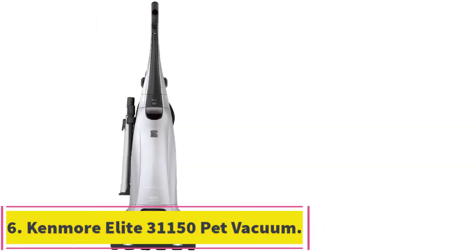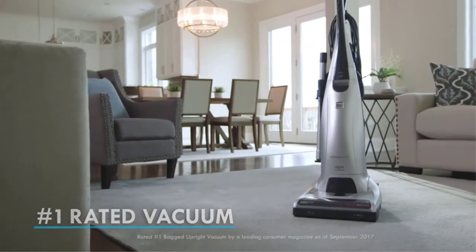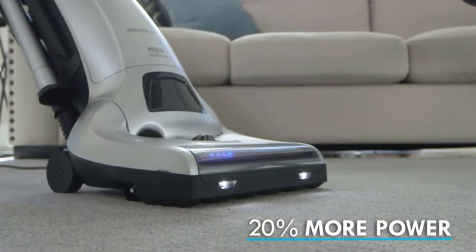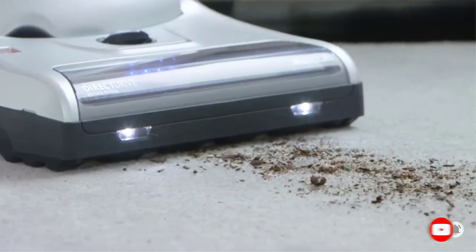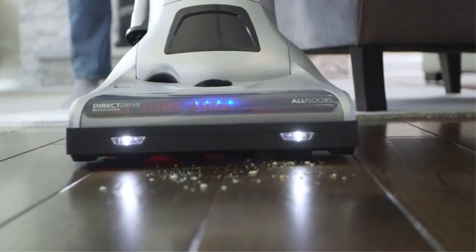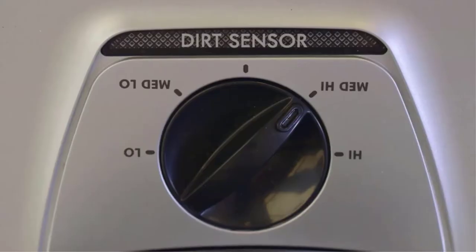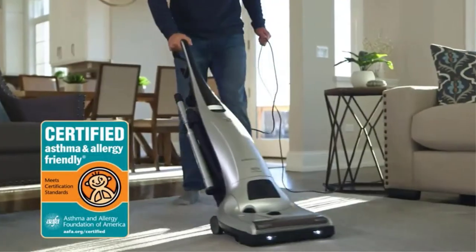At number 6: the Kenmore Elite 31150 Pet Friendly Bagged Upright Beltless Vacuum. Many modern vacuum cleaners are bagless, but if you prefer a bagged vacuum — which actually keeps dust and allergens trapped even when you empty it — one of your best options is the Kenmore Elite Pet and Allergy Friendly Upright Vacuum. This model is actually certified by the Asthma and Allergy Foundation of America, so you know it's a good choice for allergy season. This upright vacuum's 3D inducer motor system has more power than the average upright, and the vacuum has five height adjustments so you can efficiently clean both hard floors and thick carpets. It features a HEPA filter to capture all those microscopic particles, as well as an infrared dirt sensor that detects dust and dirt you might not be able to see. The Kenmore Elite comes with three attachments and a telescoping wand. However, this model is on the heavier side, weighing in at 20 pounds.